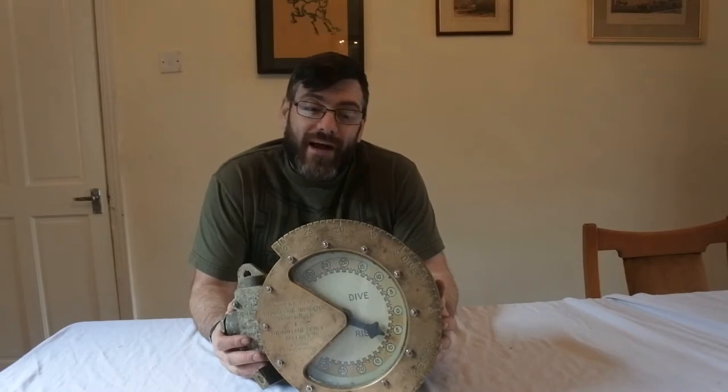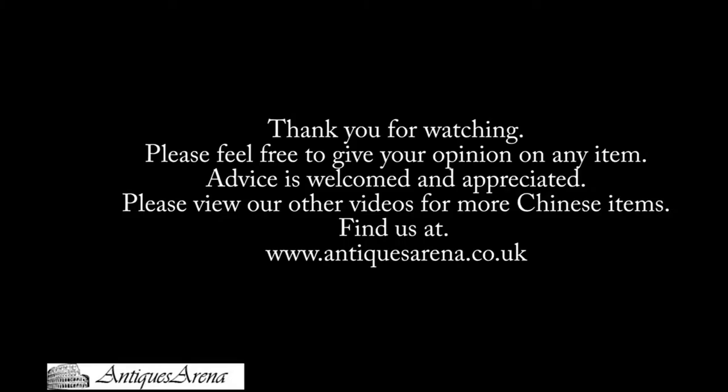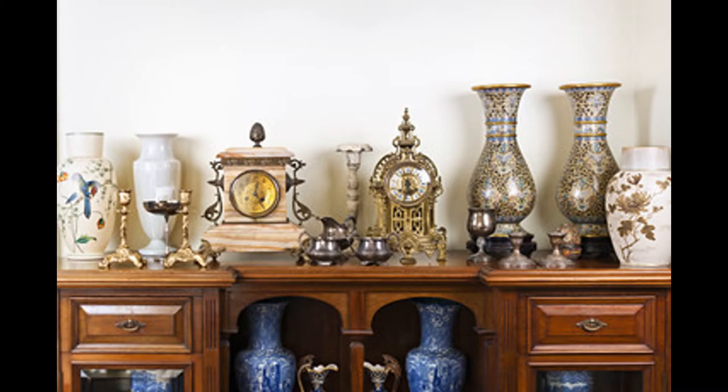Hope you enjoyed seeing another one of my little collectibles, and I'll see you at the next video. Thank you. Bye.